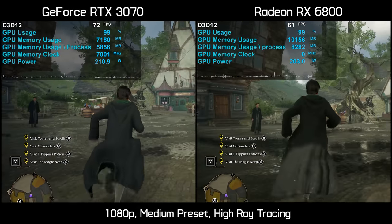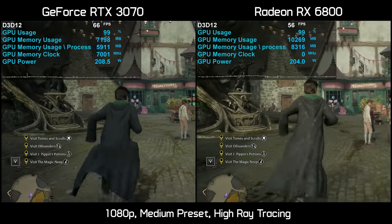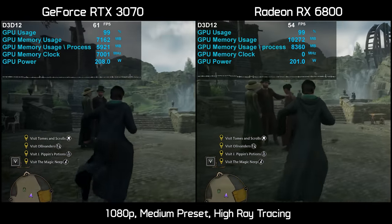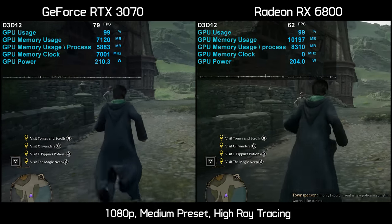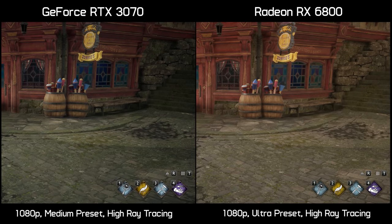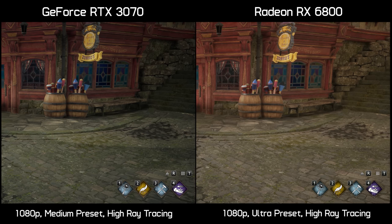Dropping down to the medium preset with ray tracing still set to high is a much improved experience on the RTX 3070 — texture quality is no longer an issue, though there is still the occasional frame stutter as VRAM usage is still right on the edge. So with ray tracing enabled at 1080p, the RTX 3070 is at best a medium preset card, while the RX 6800 can go all the way up to ultra without any issues.